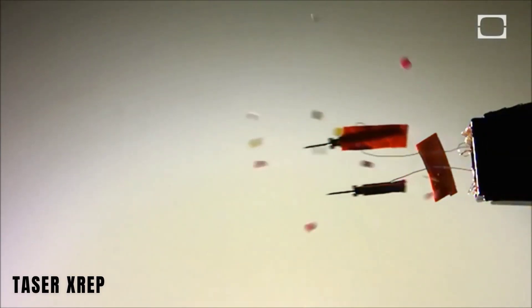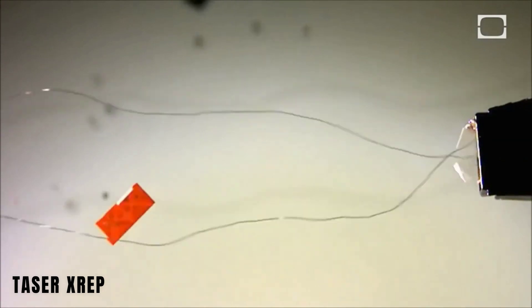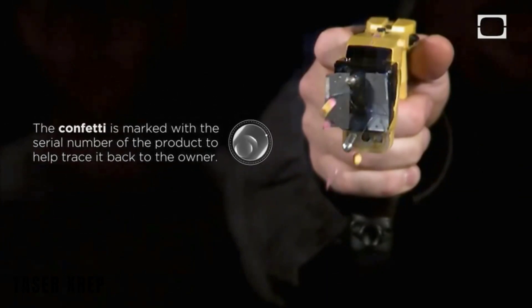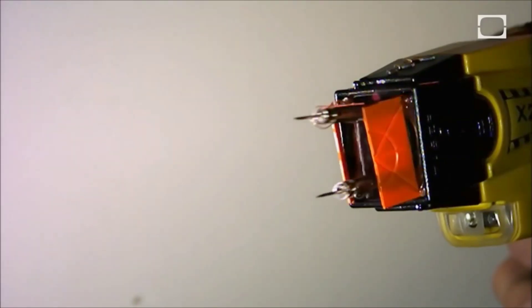Taser XREP Stun Bullets are a unique alternative to traditional tasers. Instead of using handheld devices, these projectiles are compatible with any 12-gauge shotgun. Unlike conventional tasers with a range of about 10 meters, Taser XREP Stun Bullets can reach distances of up to 35 meters, helping law enforcement maintain a safer distance from potential threats.